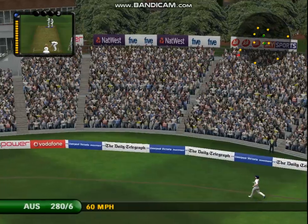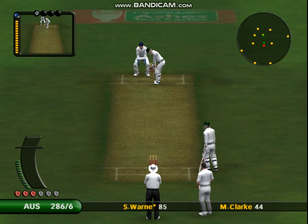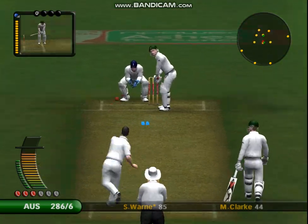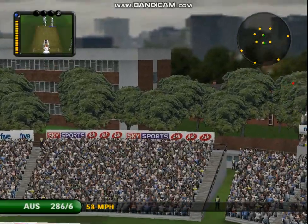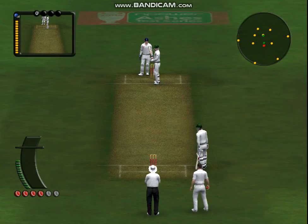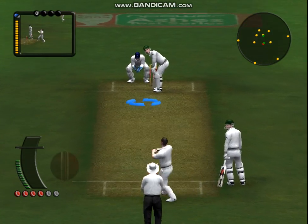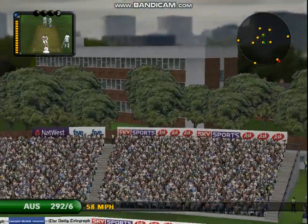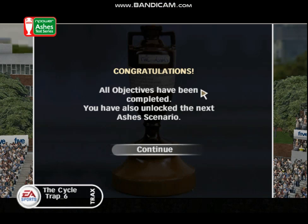One eye on his hundred now. Huge. That is huge. He'll be looking for that ball for days. What a super stroke. I didn't think that was a bad delivery at all. We'll be right back.